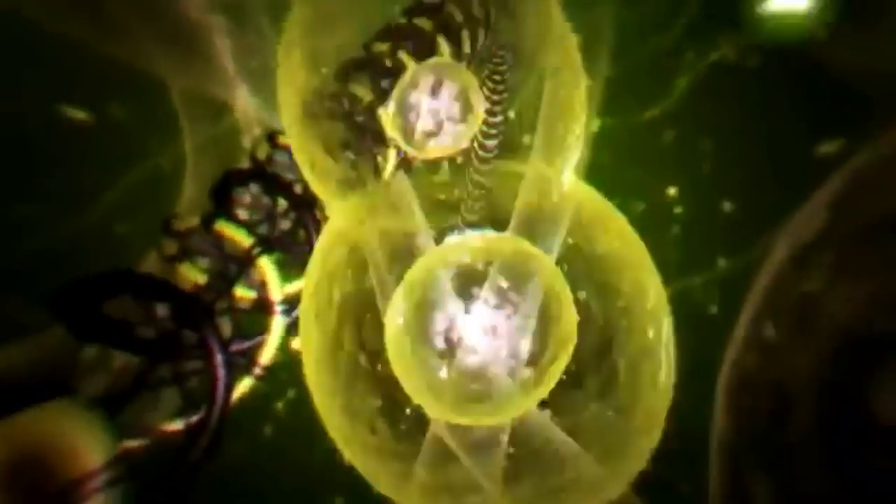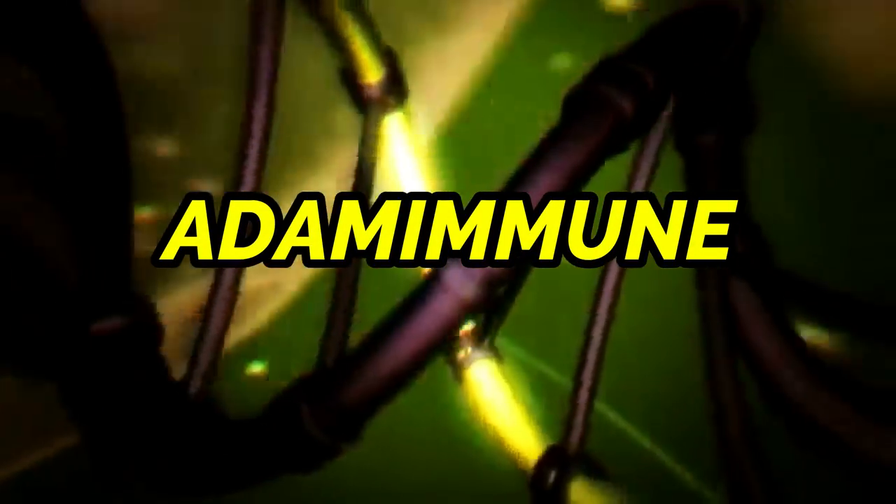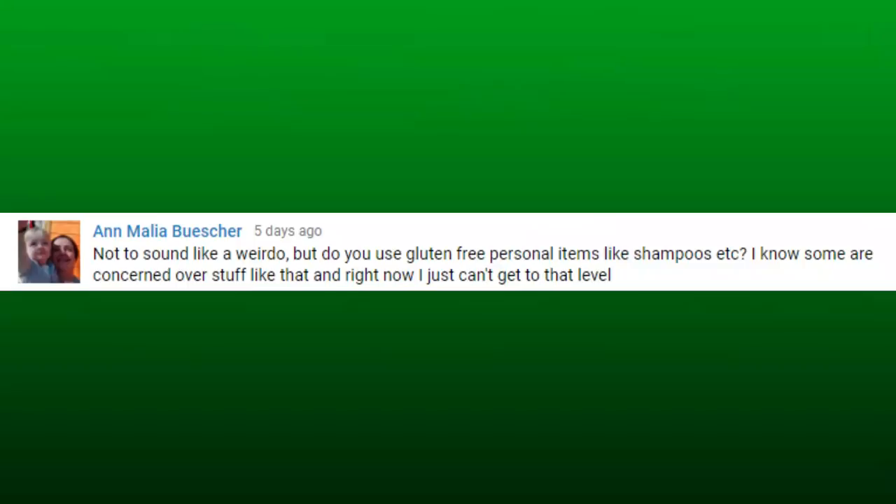What all natural products do I use? Let's talk about it. Hey health heroes, welcome back to Autoimmune, the channel all about helping you improve your autoimmune health naturally. Today I wanted to answer a question from a subscriber. This is from Ann Malia: 'Not to sound like a weirdo, but do you use gluten free personal items like shampoos, etc? I know some are concerned over stuff like that and right now I just can't get to that level.'